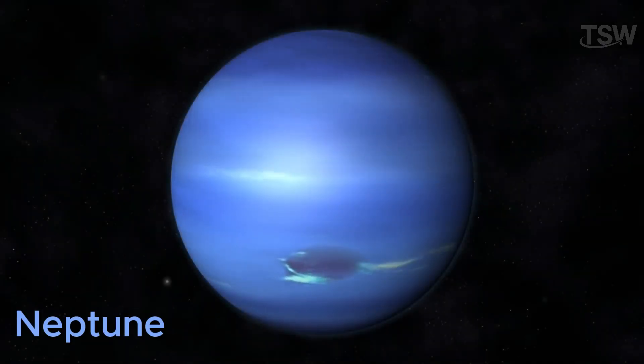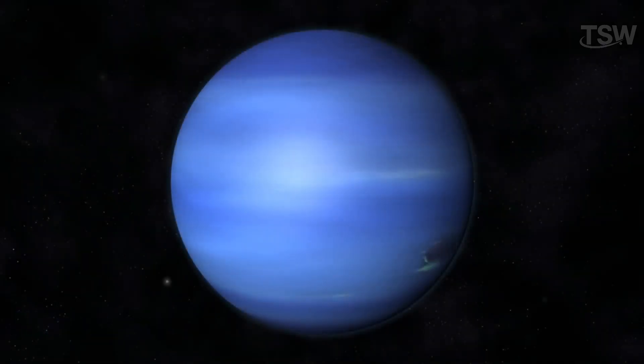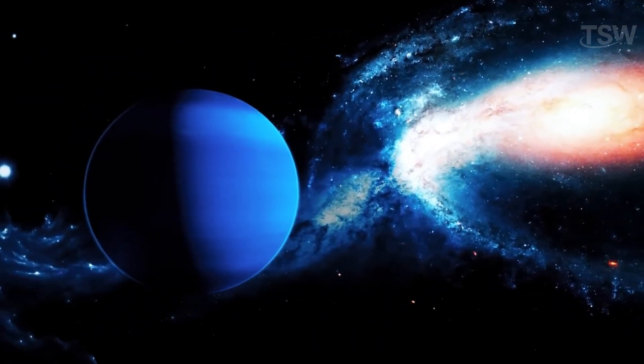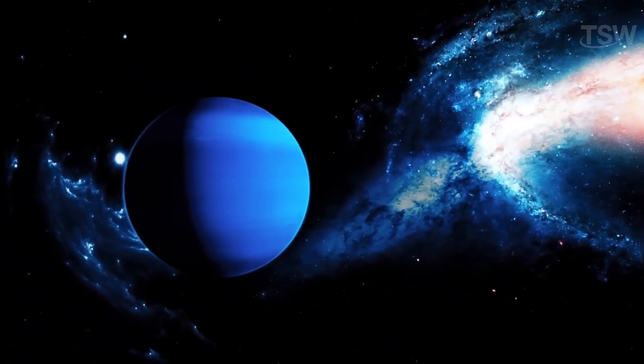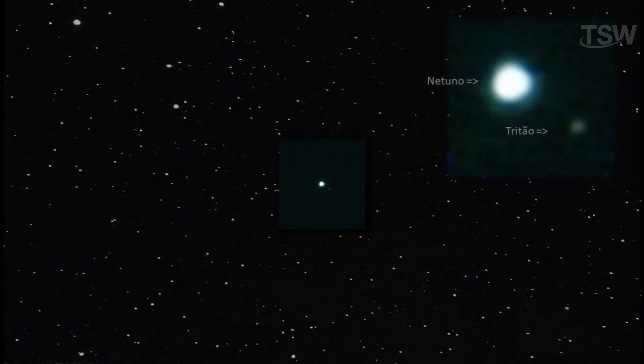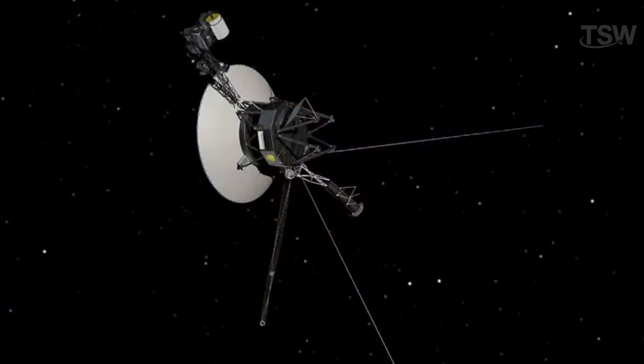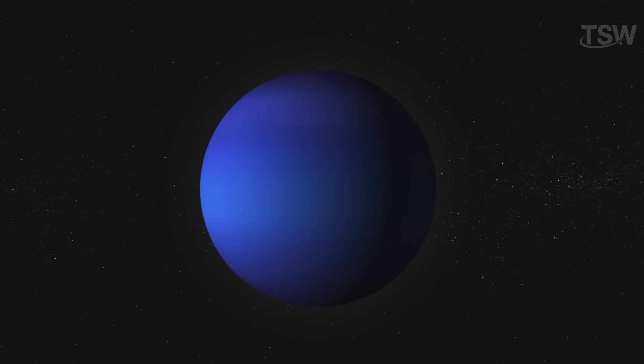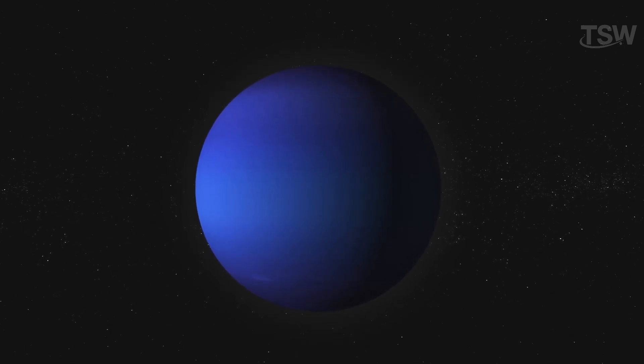Neptune. At the edge of our system lies Neptune, the most distant planet from the Sun. Its discovery was due to gravitational disturbances that suggested an unknown object. From Earth, Neptune appears as a small bluish dot. Until the late 1980s, little was known about it. The Voyager mission revealed storms, intense winds, and the so-called Great Dark Spot, similar to Jupiter's Great Red Spot.